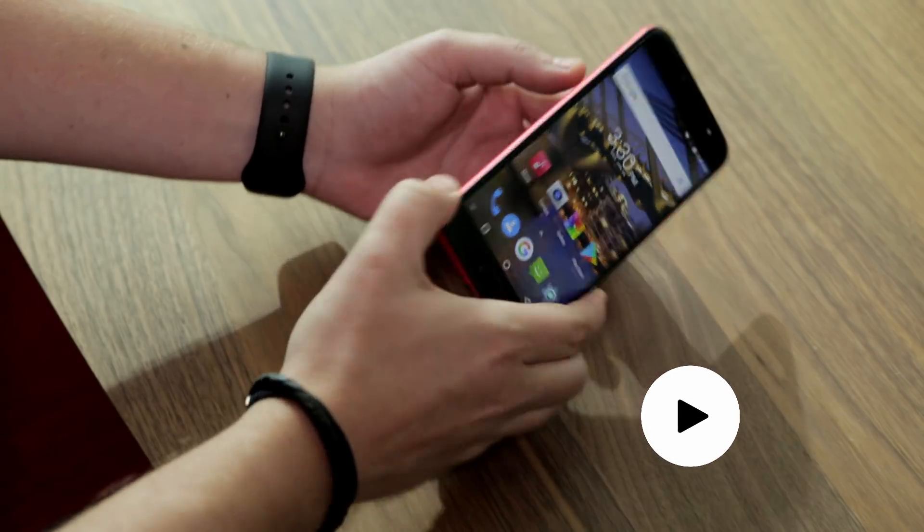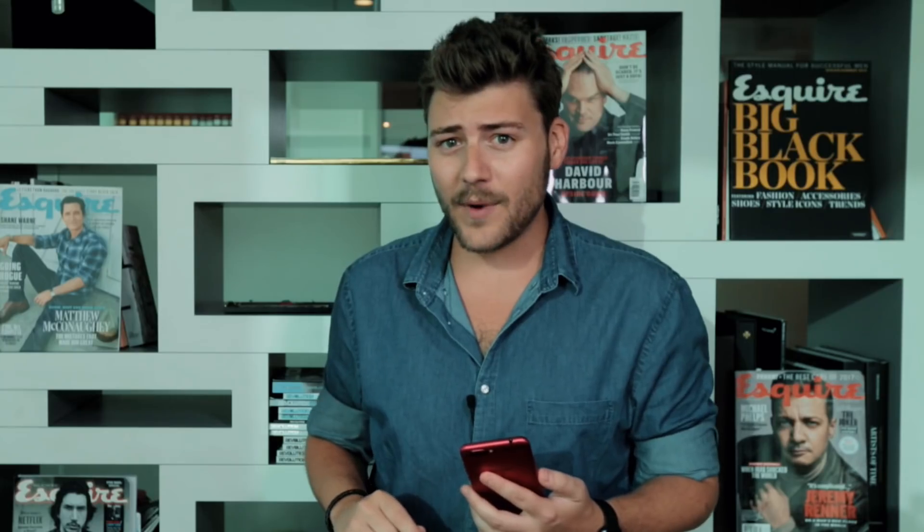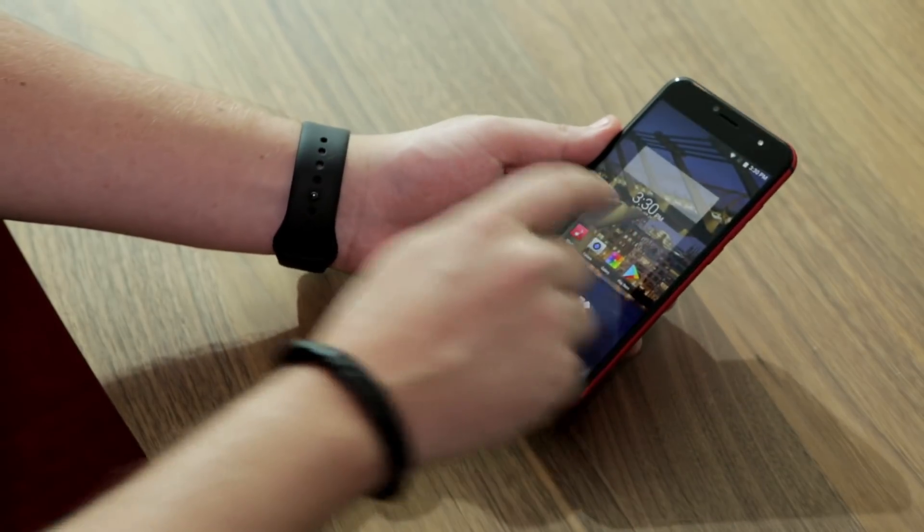All in all, this is a solidly built smartphone with a good-sized screen and class-leading processor. The cameras are decent, and the front facing camera comes with a rarely seen flash. But the best bit is surely the price — at just under 1,000 dirhams, this phone is a bit of a bargain, which means we're going to be seeing a lot more of Dubai's homegrown smartphone maker in the future.